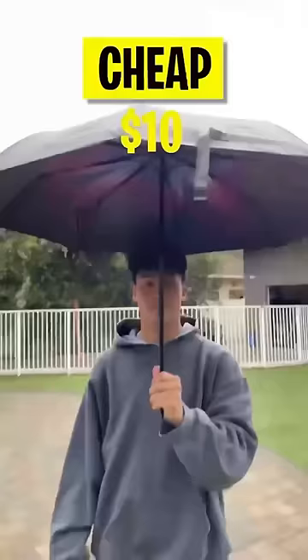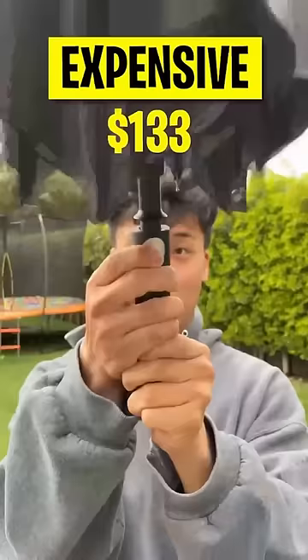There is a pretty big price difference between the cheap and the expensive, but in my opinion it's always better safe than sorry. The expensive is definitely more durable. Expensive wins!